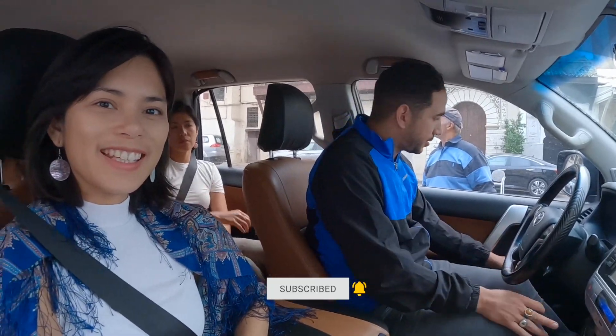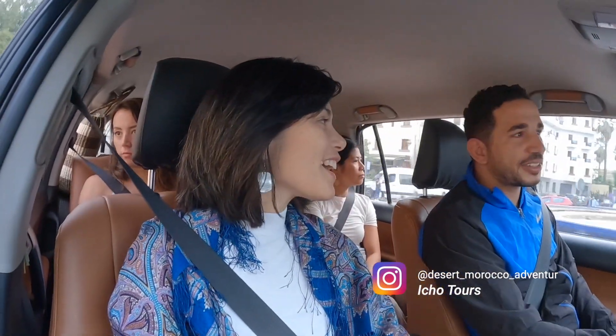Say good morning! So this is Isho, our wonderful guide for the last three days. We made it finally. Can't handle all the girl energy! So today we're going to be doing a quick tour of Fez, and then continue driving to our next destination — Chefchaouen!